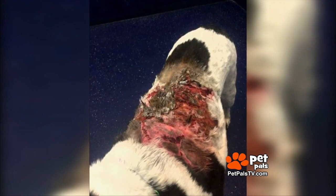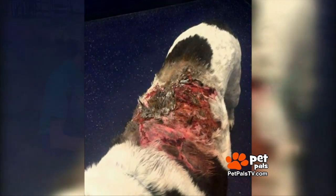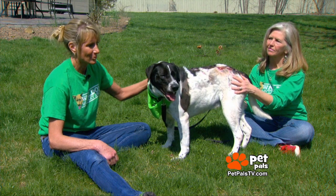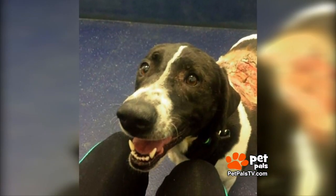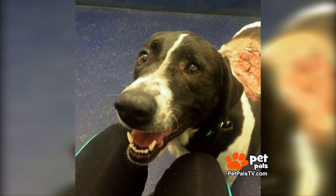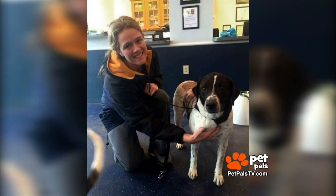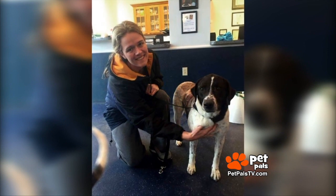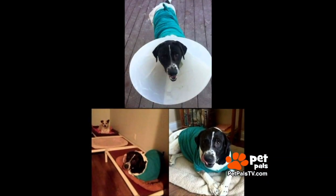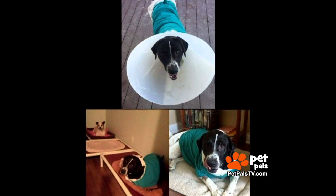We found candle wax on her, but it wasn't just from a candle. Somebody lit her on fire. They named this still very happy girl Kenna, and after her initial vet exam, Kenna was placed with a critical care foster home to give her a sterile environment and the extra attention she'd need, and she thrived.